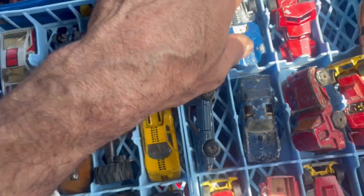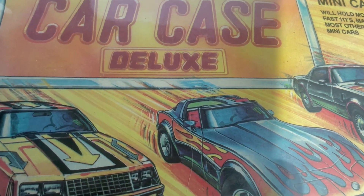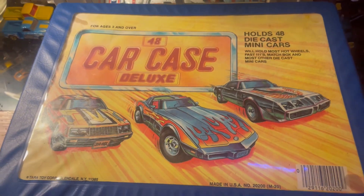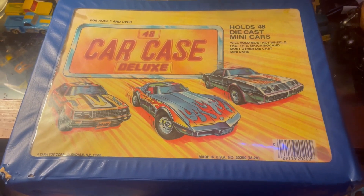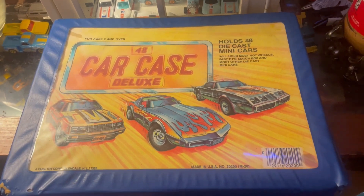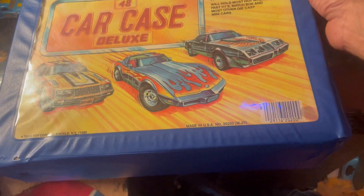He wouldn't sell them piece by piece, just the whole thing for 30 bucks. So maybe I can flip some of these. And I found this carrying case - it had a bunch of Redmond iron Outlaws and Matchboxes.